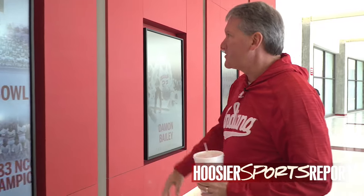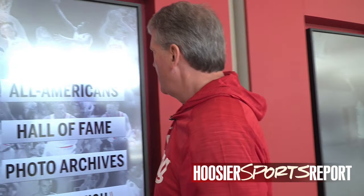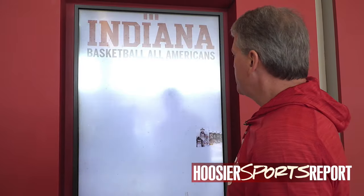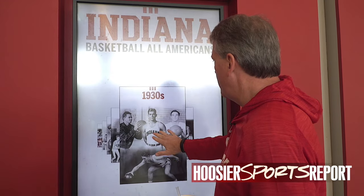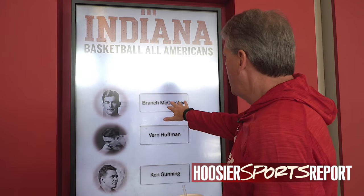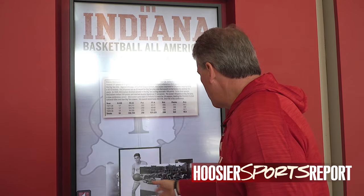These are touch screens. We can look at our All-Americans — you kind of go through here. You can look at Branch McCracken; he's got all the stats and pictures from the archives. You can thumb through those.